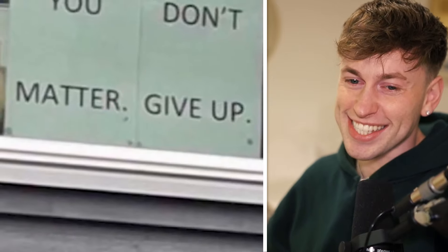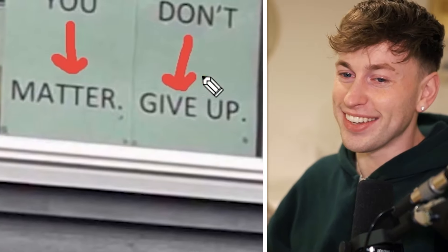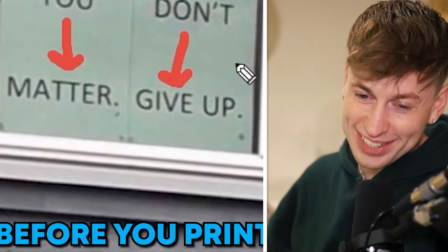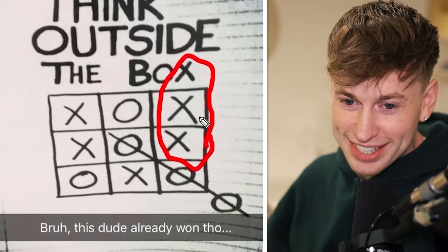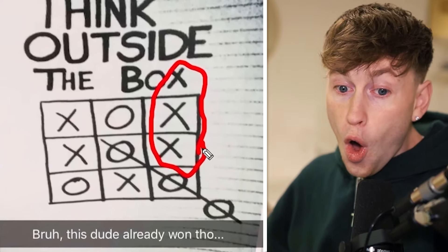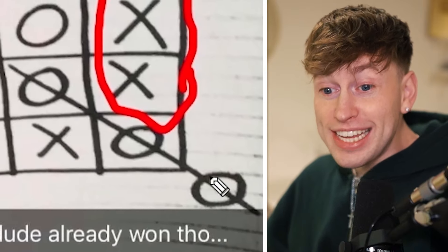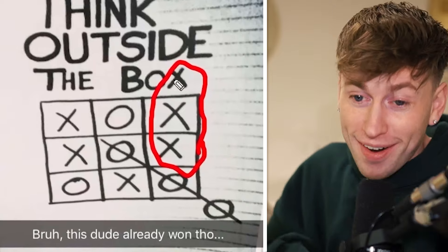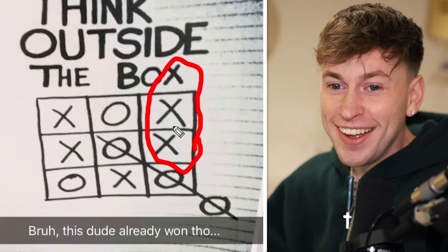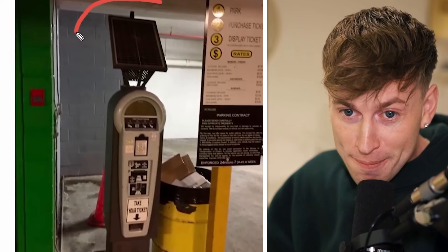Look closely when you put motivating quotes on your window. This is a sink — 'Think outside the box.' Well, this dude already won though. You took it literally — you just thought outside the box, and used the letters from the word 'box' actually.